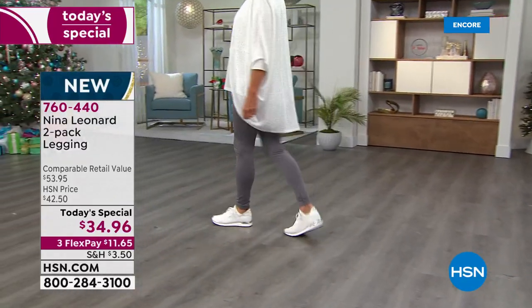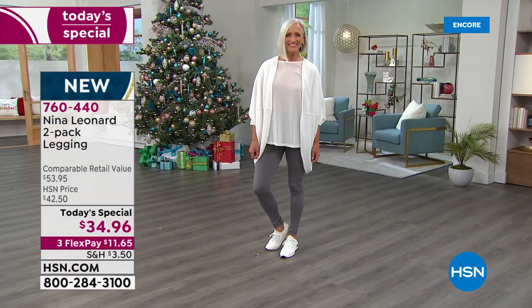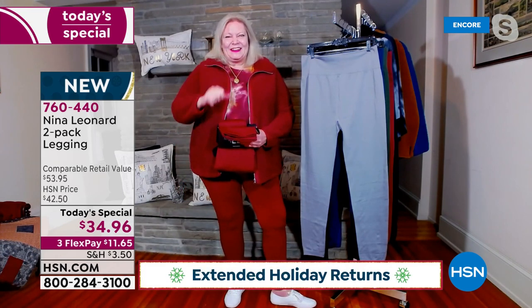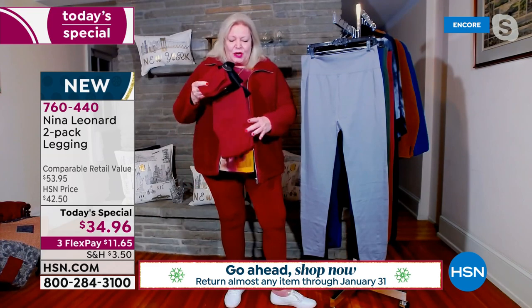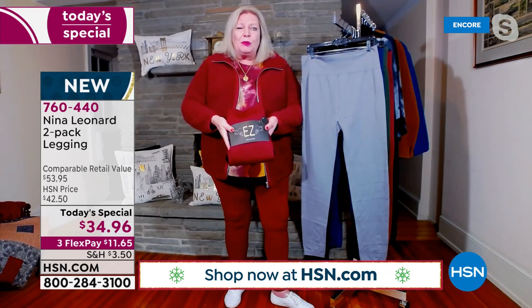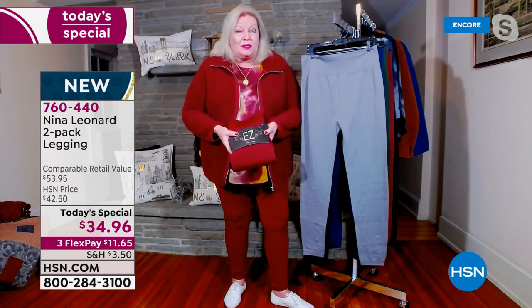Here to talk about the incredible fabrication is my guest Kate Vandell, president of Nina Leonard. She's the perfect person because she only wears Nina Leonard. She's wearing the wine — that looks fantastic. I'm all into color and I think it's just such a great item. I want to show everybody exactly how it'll be shipped — a beautiful two-pack. And yes, this is highly giftable.